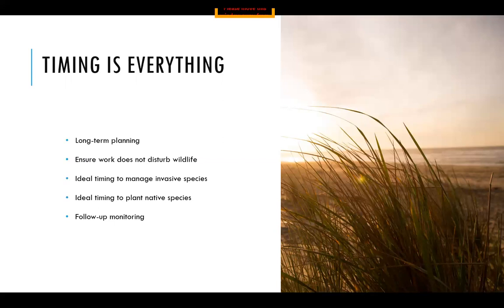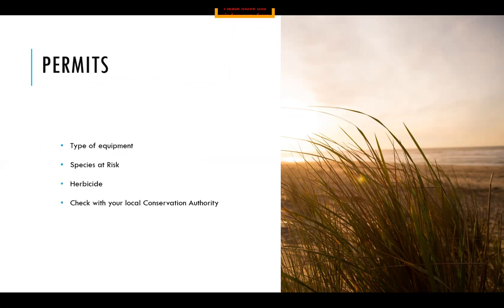For example, when planting dune grass, this is best done once the nights become cooler in the fall. You'll also want to include a timeframe for monitoring after your restoration work — keep an eye on invasive species returning, survival rates of your plantings, and notice whether you're seeing any wildlife returning to the area. One more important consideration is whether you would need any permits to complete this work. Permits might be required depending on the type of equipment you're using, if there are any species at risk, or if you're planning to use any herbicides. A good place to start is by contacting your local conservation authority.